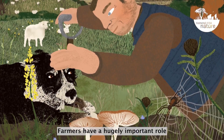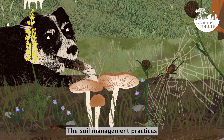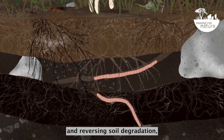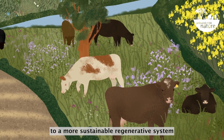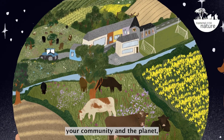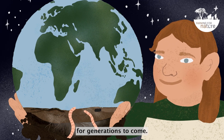Farmers have a hugely important role to play in protecting our soils. The soil management practices outlined above will not only contribute to halting and reversing soil degradation, but when adopted, will change your farm to a more sustainable regenerative system that can be beneficial to your farm, your community and the planet — and safeguard soil for generations to come.